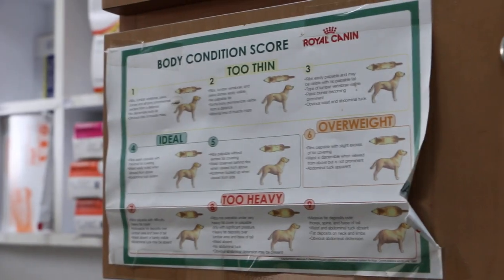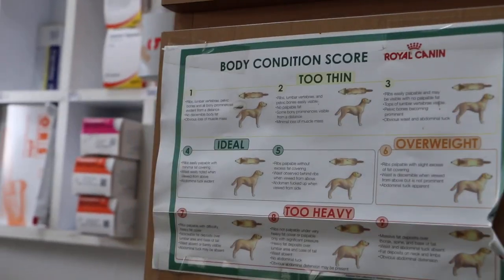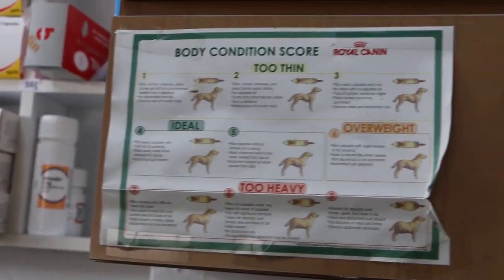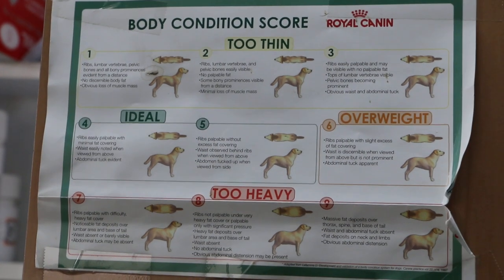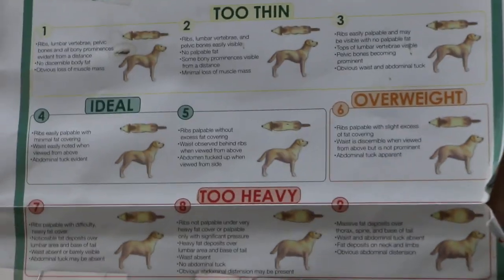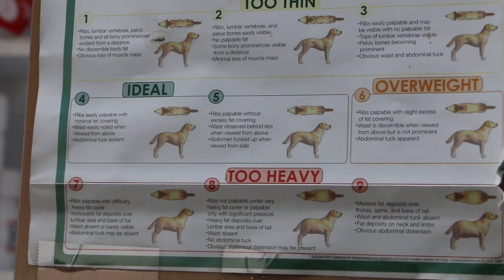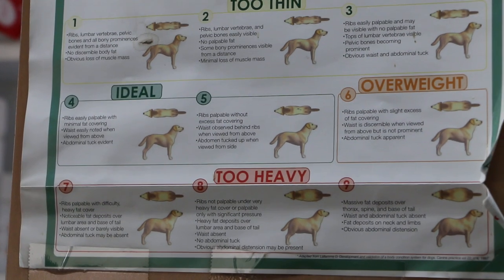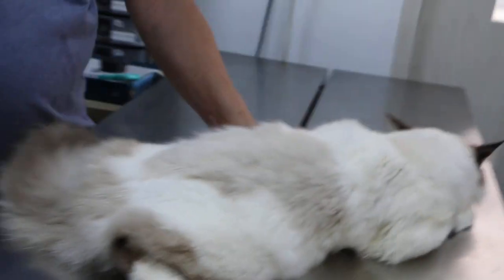Come to this side so we can film the body condition score properly — the reader has to view at 90 degrees and zoom in a bit. So this cat's body condition score — I will put it as quite ideal, about number 4 out of 9, because it's not skinny.